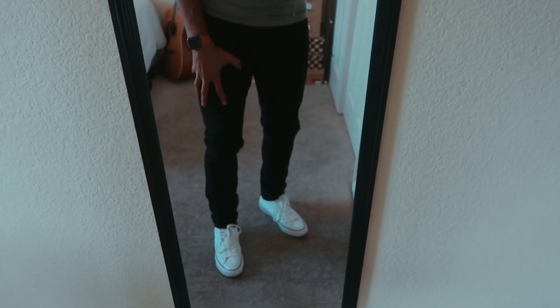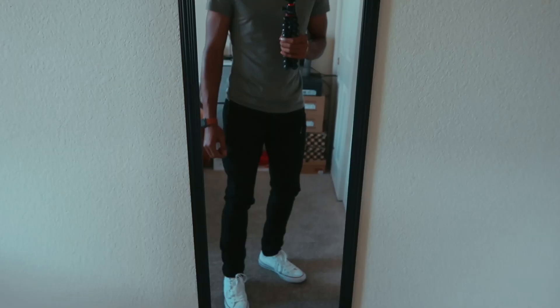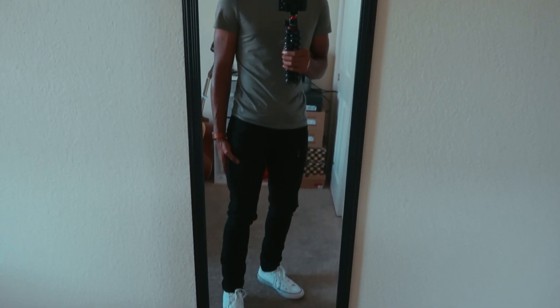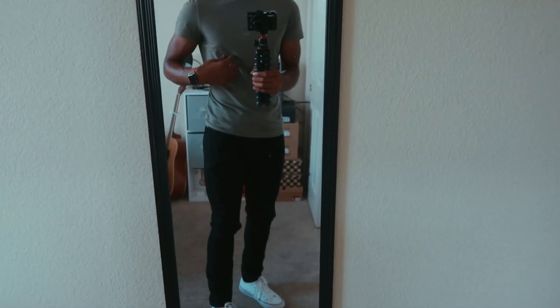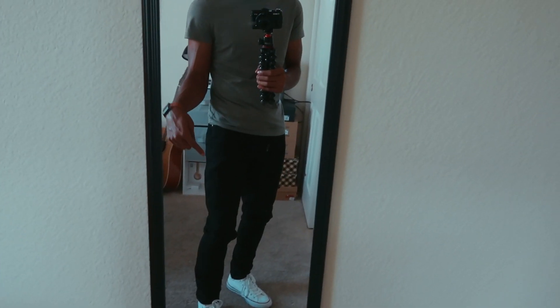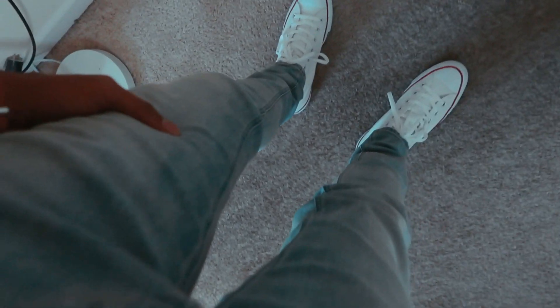Here we are with the second pair — you guys have already seen these in the previous minimalist videos. Every minimalist guy should definitely own a simple pair of black pants. These are my black skinny jeans. I've never worn these with these shoes before and I'm really digging this combo. I'm keeping the same shirt and shoes the entire video because this video is focused on the pants, so don't come at me in the comments.